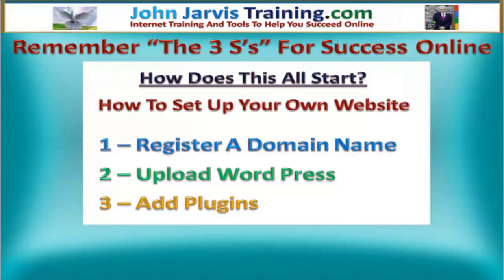How does this all start? I'm going to teach you first how to set up your own website step by step. The first thing we have to do is register a domain name, then upload WordPress, add plugins to WordPress, and you will have your own website ready to go.